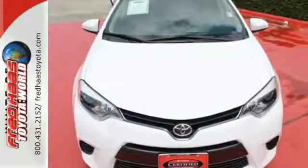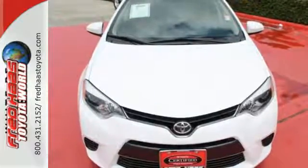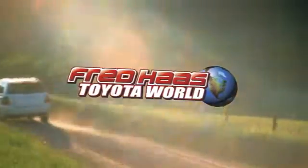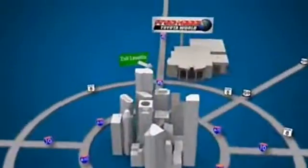This Corolla is ready for you and yours. Check it out today. Fred Haas Toyota World has been a hallmark of our community for more than 40 years, easy to find on I-45 North at Luetta, just 2 miles north of 1960.